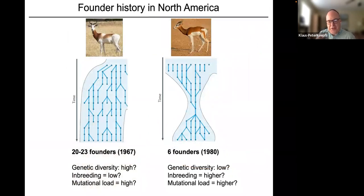The two subspecies found in captivity today are the Addra gazelle and the Mhorr gazelle. They had very different histories when brought into captivity. Addra gazelles were brought into the US in 1967 from about 23 founders — males and females — so we'd expect higher genetic diversity, lower inbreeding, and perhaps a higher mutational load.